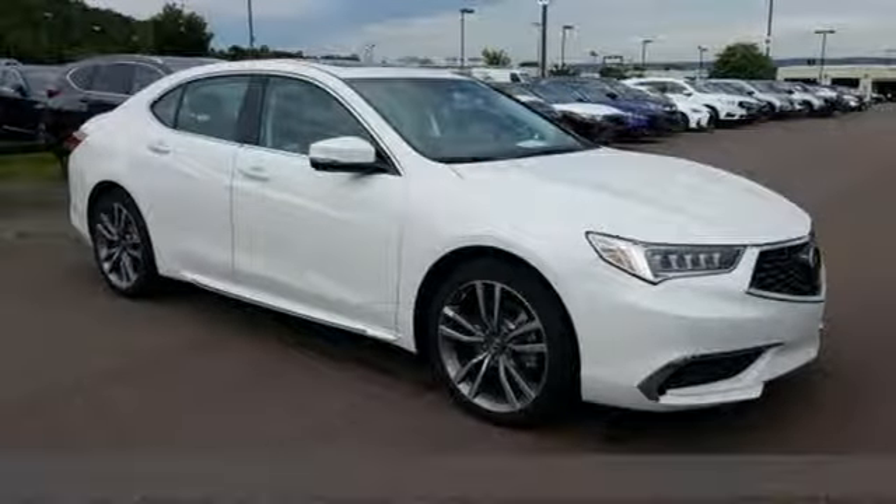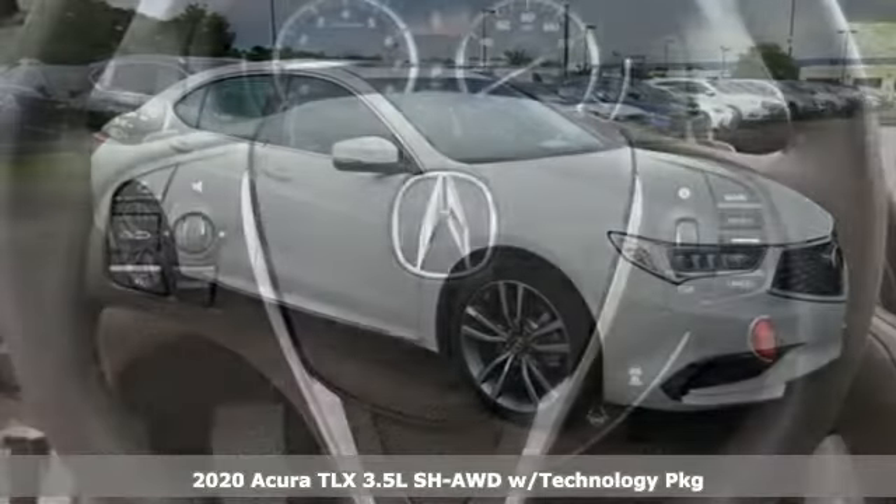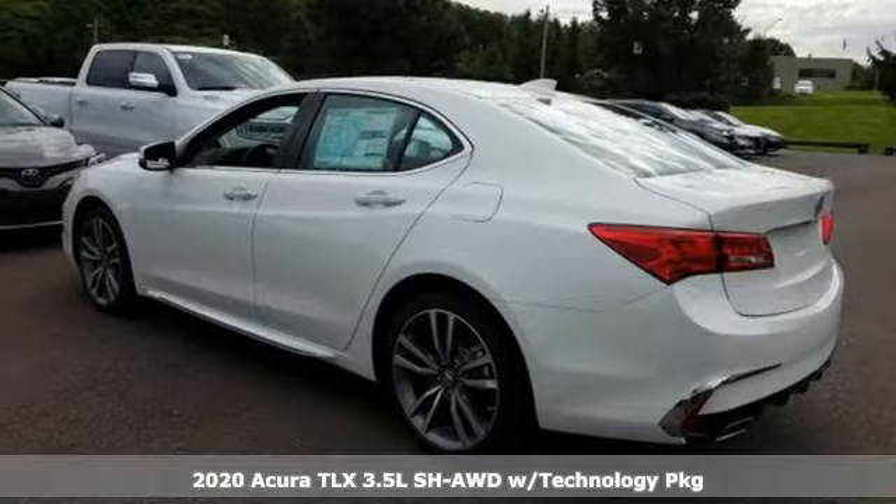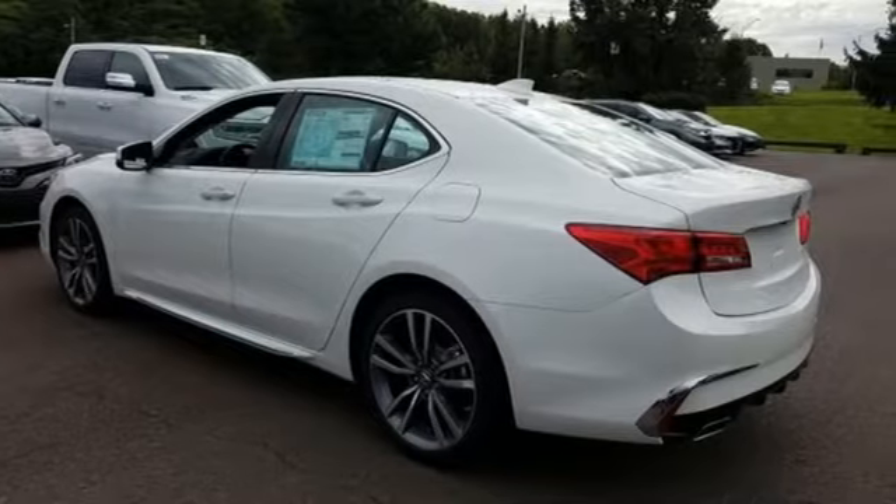Here's a new 2020 Acura TLX. Athletes have the best bodies, so it's no surprise this TLX looks as good as it does. Just wait until you experience its performance.